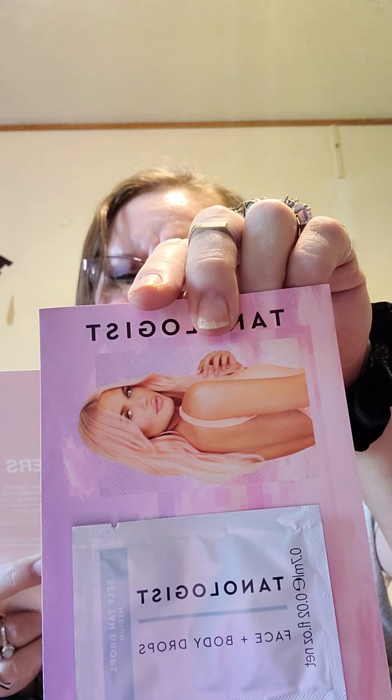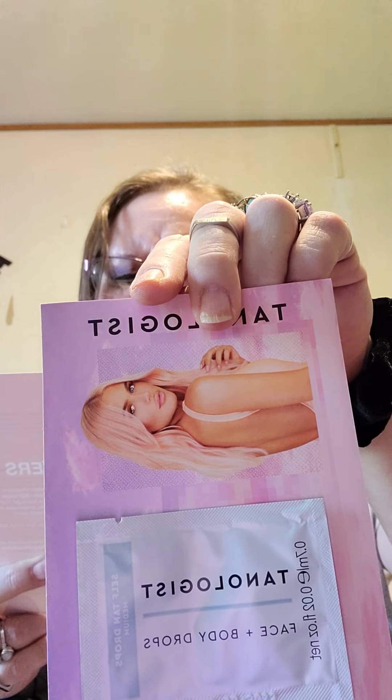We got Tanologist Face and Body Drops — sunless tanning treatment. Face and body drops transform your skincare or makeup into a custom-made self-tanner that'll leave your complexion glowing. No sun necessary. More drops, deeper tan. Apply one to twelve drops to your favorite moisturizer, mix together in the palm of your hands, and apply to skin. Wash hands after application. I don't think I'll be using that — I'm going to the beach Wednesday, so hopefully.